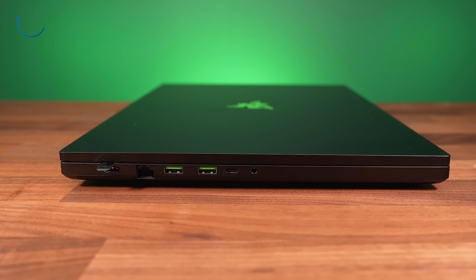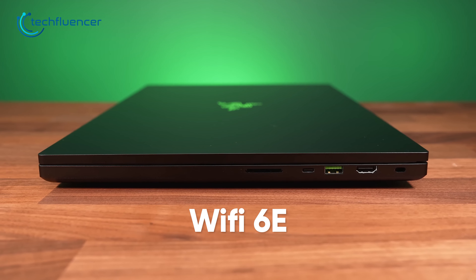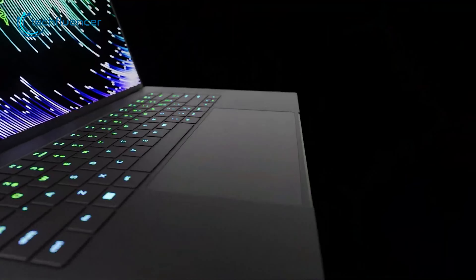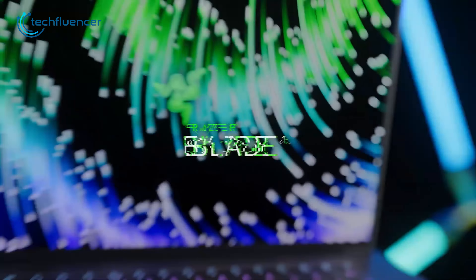In addition to its performance, the Razer Blade 16 also features next-gen connectivity options, including Thunderbolt 4 and Wi-Fi 6E, providing faster transfer speeds and better wireless connectivity. With its premium design, exceptional performance, and cutting-edge features, the Razer Blade 16 is a top choice for gamers and professionals alike.